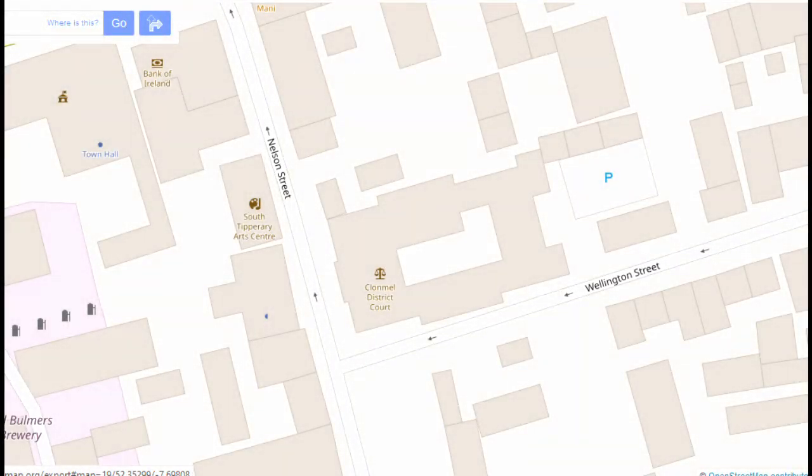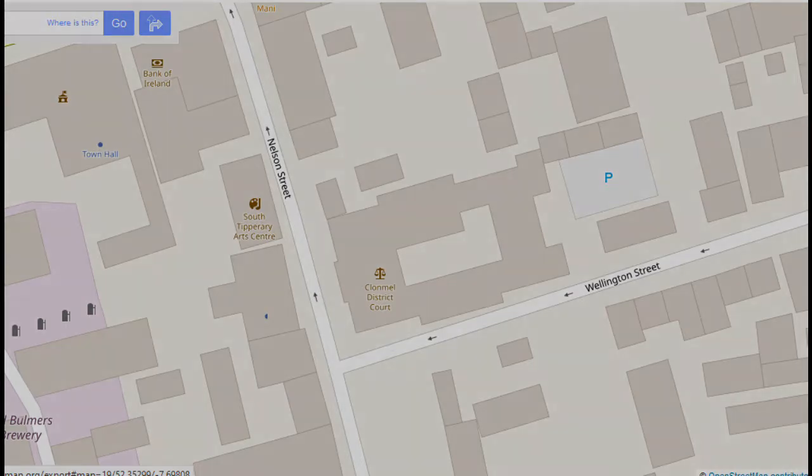As a Heritage Week project in 2020, OpenStreetMap Ireland decided to put Clonmel's history on the map by adding buildings, information about the buildings, plaques and other historical items. Here I will show you how I did that with the courthouse in Clonmel.